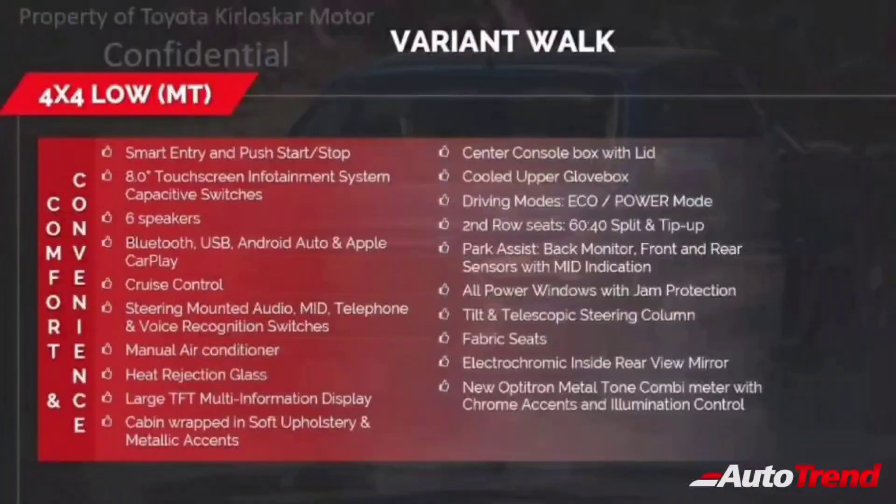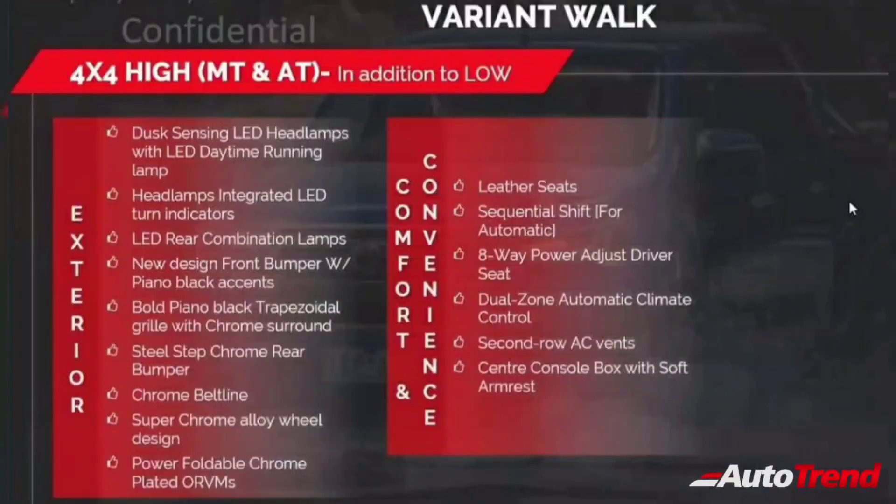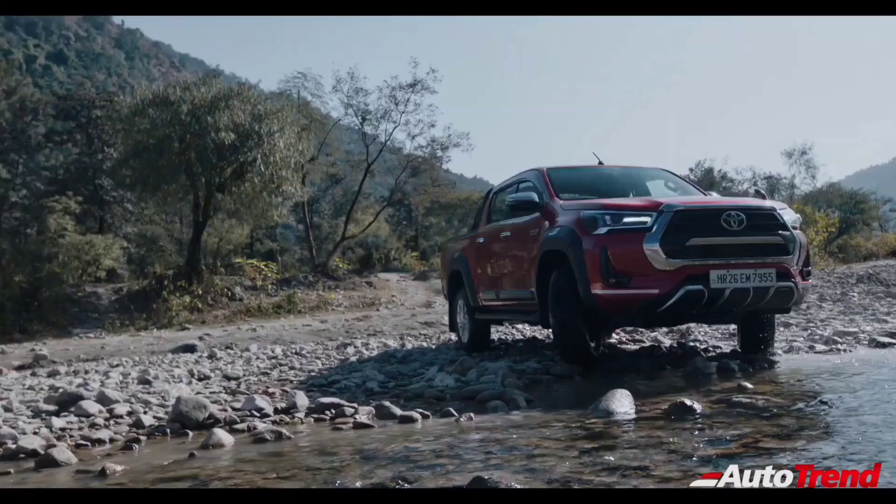An 8-inch touchscreen system with reverse parking camera, an electrochromic auto-dimming IRVM, cruise control, and alloy wheels are standard on both variants. Only the top-spec High variant gets automatic LED headlamps, leather upholstery, dual-zone automatic climate control, and an 8-way power-adjustable driver's seat.